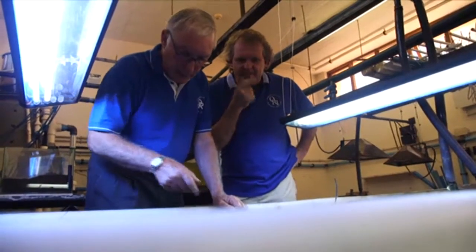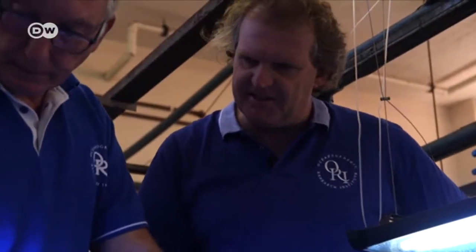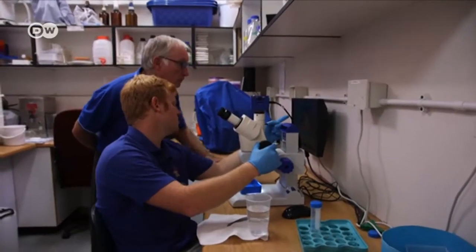Reefs in South Africa have mostly been spared, at least so far. Dr. Piatan and his colleagues believe that's down to a genetic disposition that makes them less vulnerable to changes in the environment.